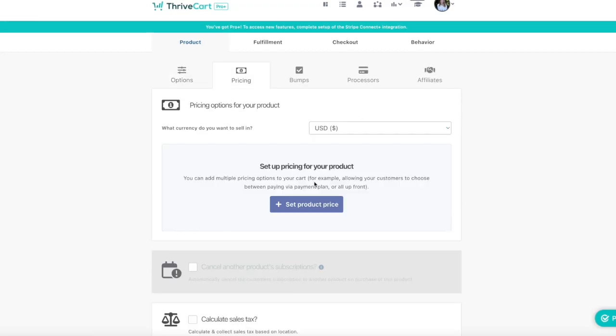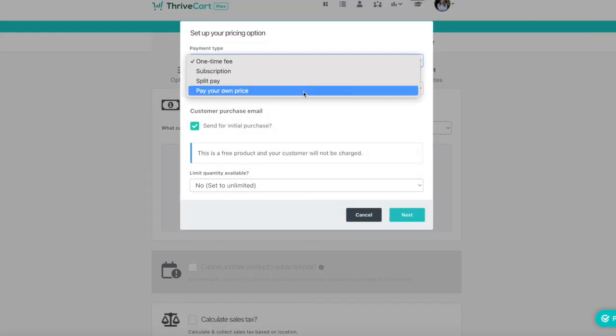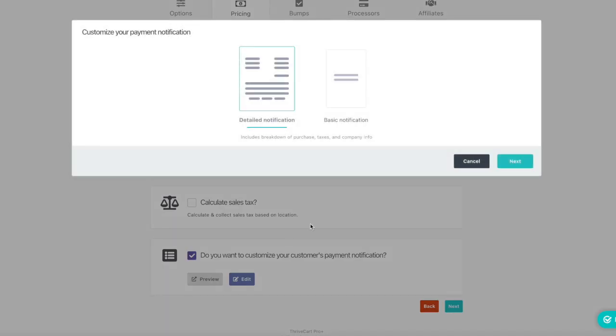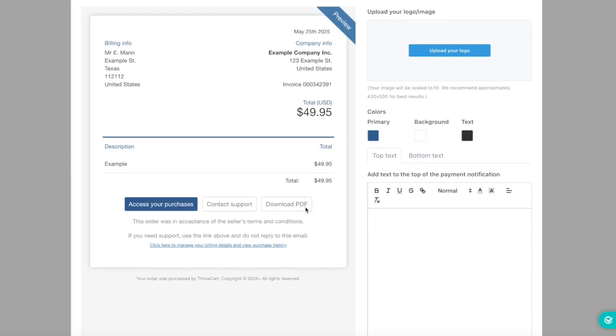Next, you have pricing. You can choose a one-time payment, a split pay plan, or a subscription. Thrivecart gives you a ton of flexibility here — you can even offer free trials or pay-what-you-want options if that fits your business. If you need to collect sales tax, you can set that up here. Thrivecart Pro integrates with TaxerMode to handle it automatically based on your customer's location. Under customized notifications, you can personalize confirmation emails your customers get after purchasing — including access instructions, receipts, or even a thank-you note.